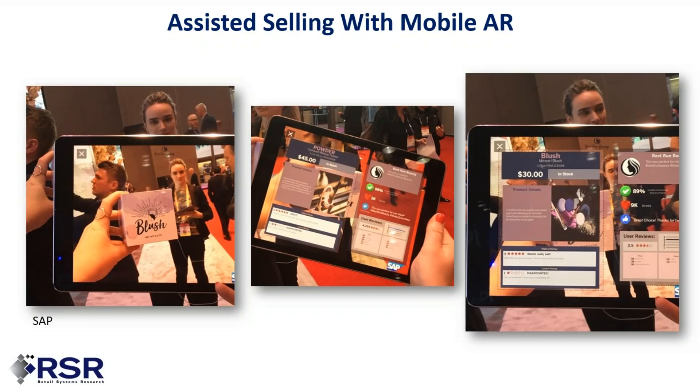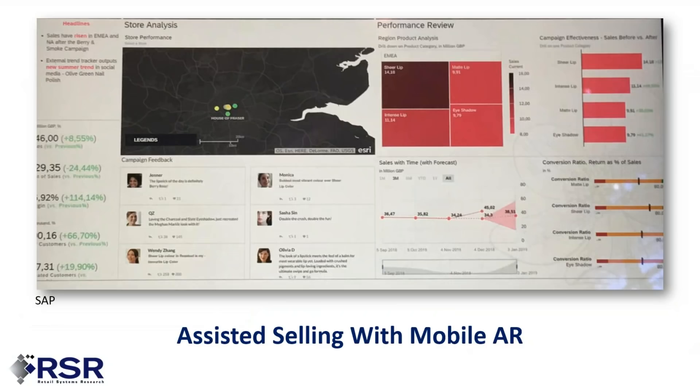This SAP solution integrates image recognition — the young lady is holding up a box of blush with product and social feedback displayed on the iPad. This is exciting for customers, but it's not just for customers; it's also for the store manager or merchant. SAP showed a mobile app for the merchant integrating traditional performance numbers with social feedback, trending, and campaign effectiveness in real time — tracking sales of a particular item, comparing to forecast, and rating campaign effectiveness in real time.